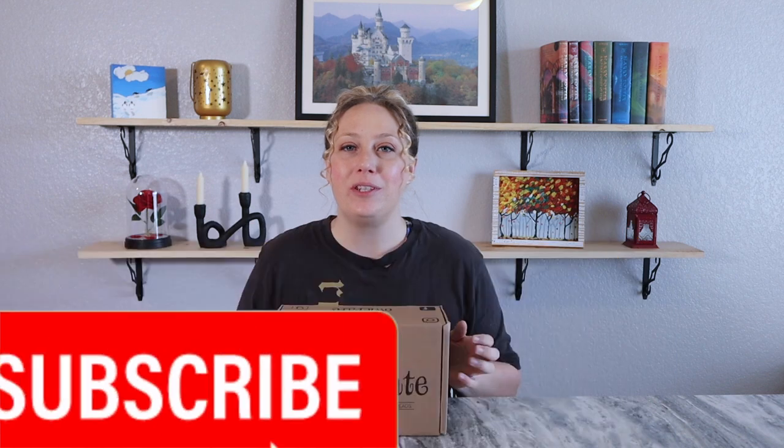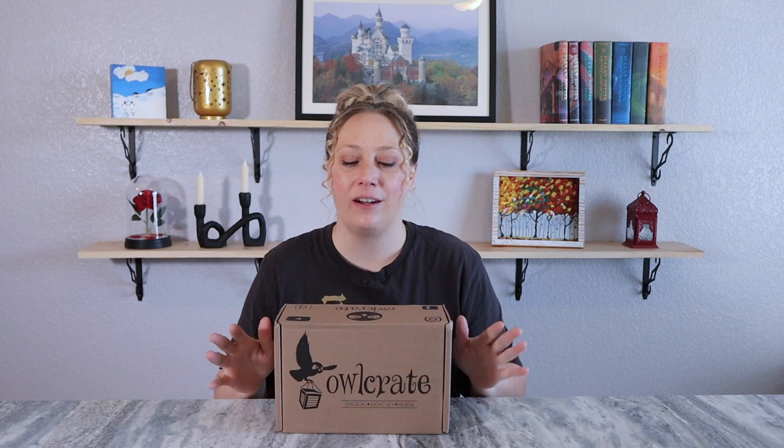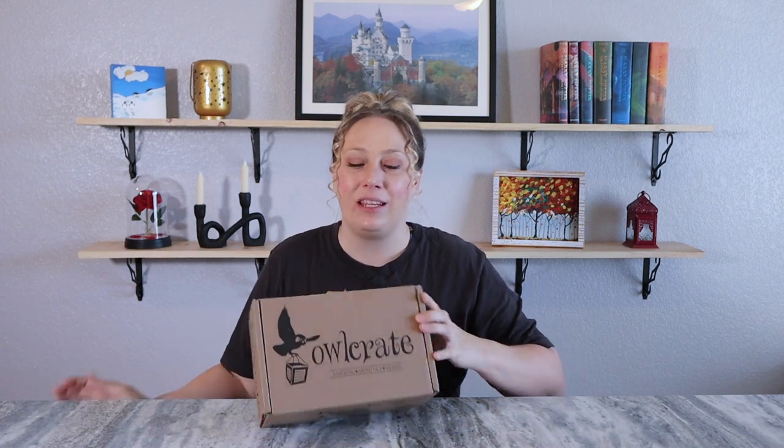Hey everyone, welcome back to my channel and welcome to the December OwlCrate box. This is another box that arrived during the 25 Boxes of Christmas — I'm happy to finally be sharing it. I still have about seven or eight boxes piled up. OwlCrate is a monthly young adult book box subscription; they also offer a middle grade box. The boxes are $35.99 a month plus shipping, and each box includes an array of bookish goodies. The theme for December was Star Crossed.